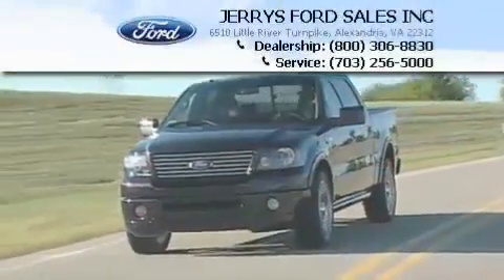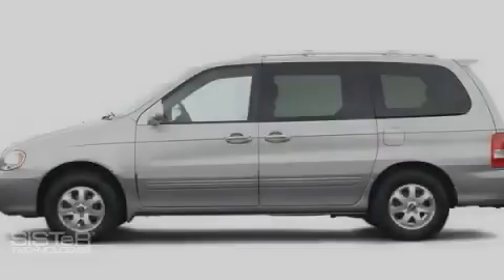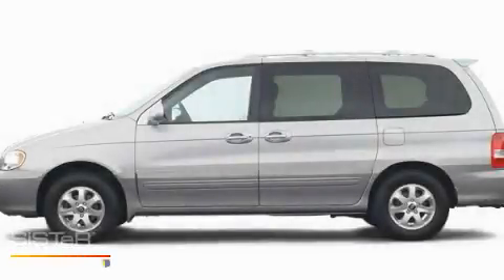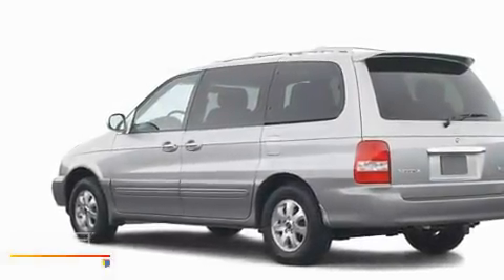Another fine vehicle offered by Jerry's Ford. This is a 2004 Kia Sedona, designed with features that accommodate. It has a 3.5 liter 6-cylinder engine and an automatic transmission.